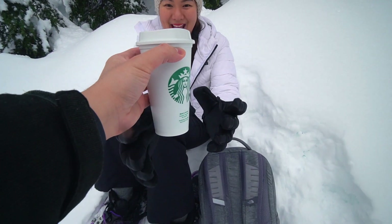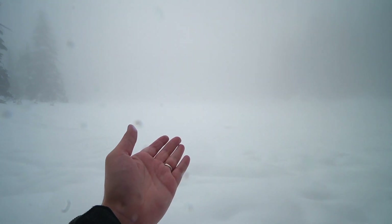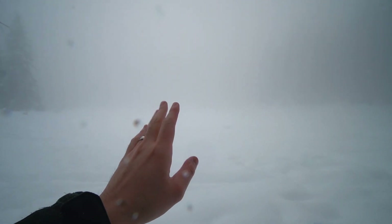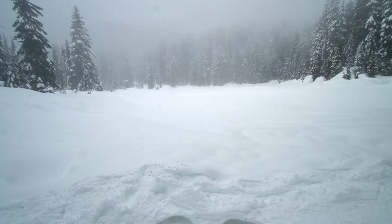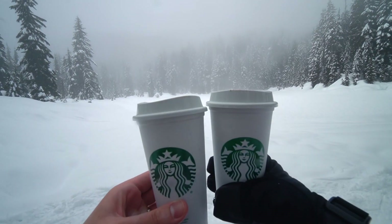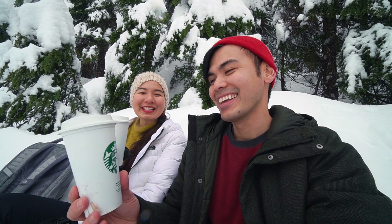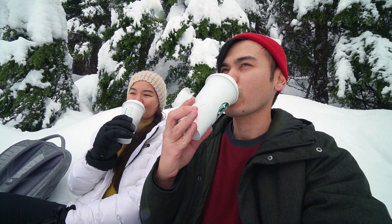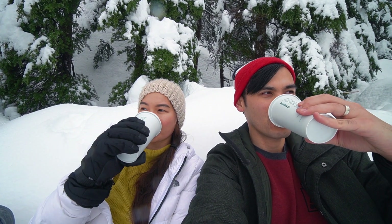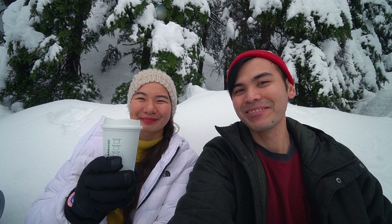Here's your hot chocolate from Starbucks, madame — special delivery! Unfortunately you can't see any view right now because the fog is just covering it all, but this is one of the lakes on the trail. It's not really Starbucks — we made some hot chocolate from home and put it into a thermos so it doesn't get cold. Nothing like hot chocolate on a cold day.